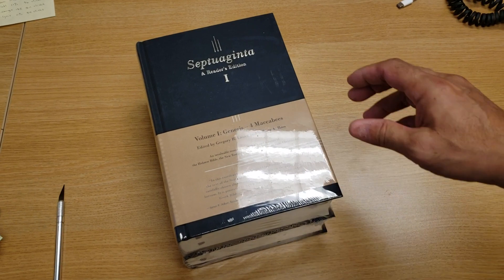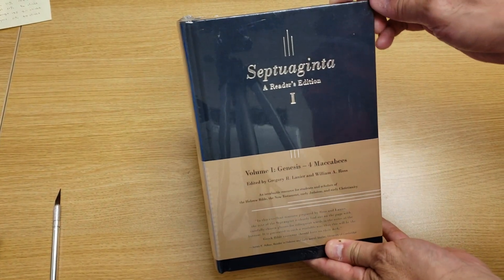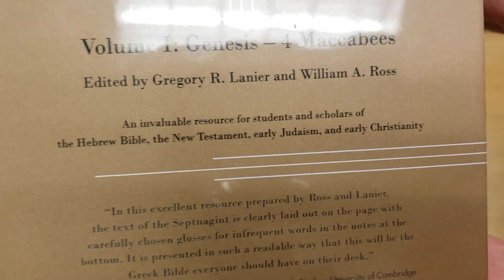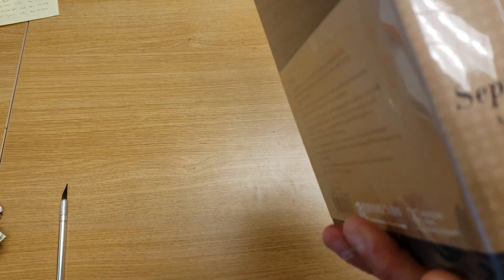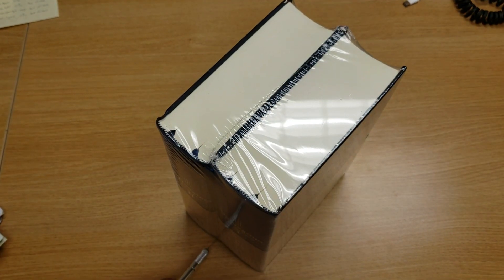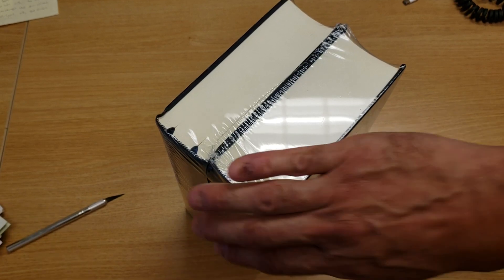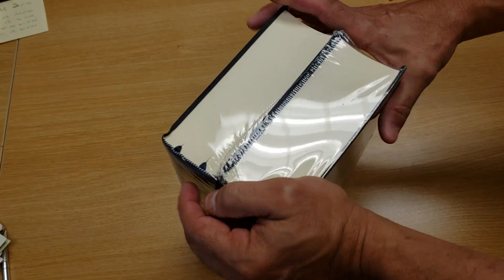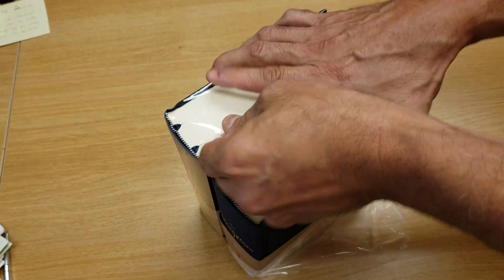There are two volumes. Volume one is Genesis through 4 Maccabees. Second volume — I'll open this up so you can see. Beautiful volumes, only $65 right now direct from the publisher. I'll put a link down below so you can find out where to pick these up.